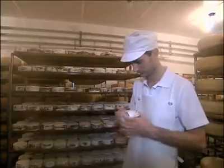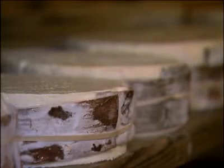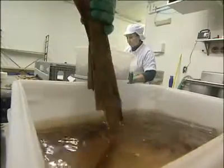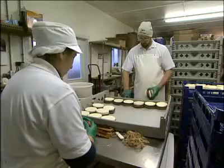Rush Creek is different from Pleasant Ridge Reserve in that it's really the other end of the spectrum. It's a soft, creamy cheese ripened by mold that grows on the outside. Modeled after Andy's favorite French cheese, Mondor, Rush Creek Reserve is wrapped in spruce tree cambium bark to help the cheese hold its shape. The bark also imparts added flavor to the cheese.